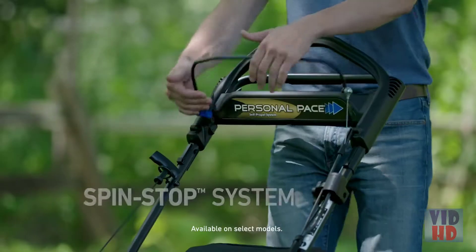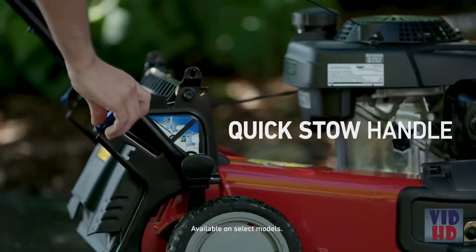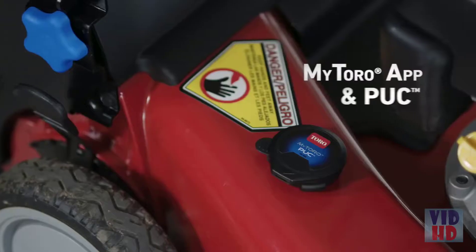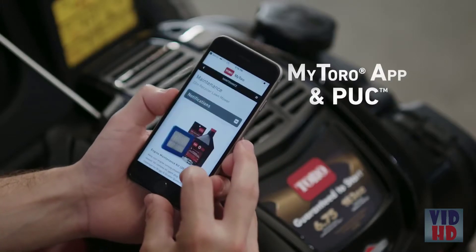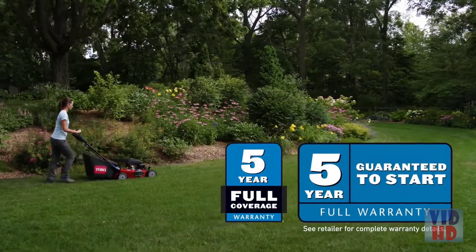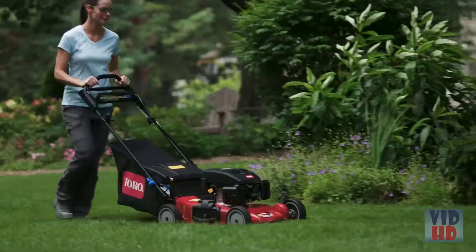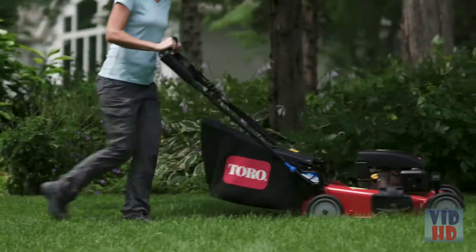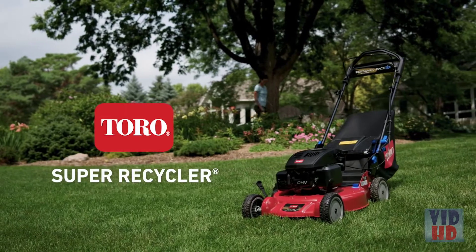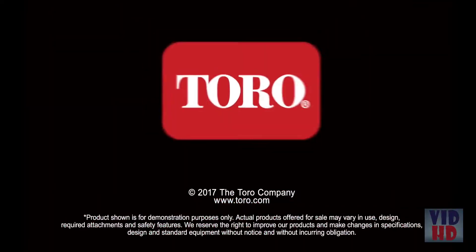Super Recyclers are built to stand the test of time with a rust-free aluminum deck and heavy-duty wheels, and they come with a full range of features that make mowing easier and more enjoyable from start to finish. There's also the MyToro app and puck, connecting you to mower info, maintenance reminders, and handy yard care tips. Every Super Recycler is backed by comprehensive warranties and a guaranteed to start promise, for peace of mind you can count on year after year. For quality, durability, and premium performance, there's one name to know — the Super Recycler, only from Toro. Count on it.